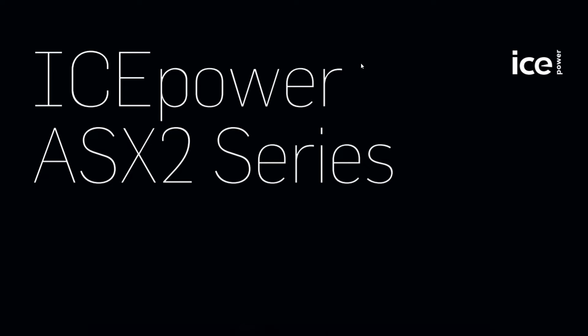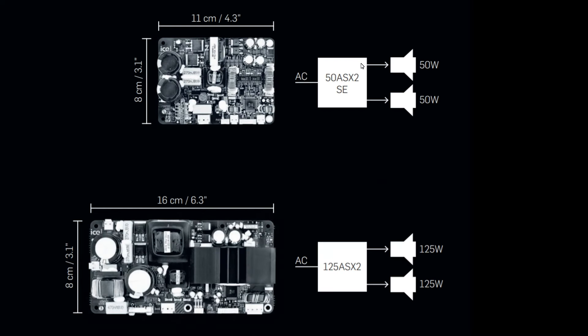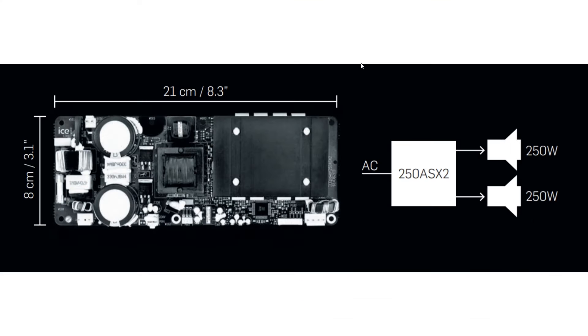The ASX2 series — some boards have a second iteration keeping the same footprint. These are the most-sold boards. Two times 50 watt and two times 125 watt configurations, capable of working on 4-ohm loads in bridged mode. There is also one more board with an output power of 250 watts, which by design is meant to drive a subwoofer.